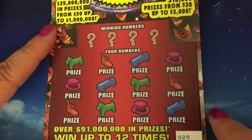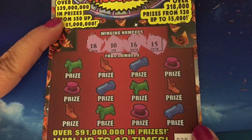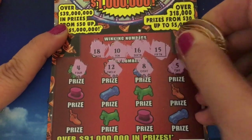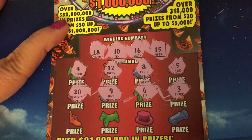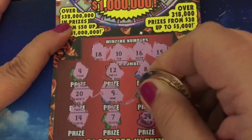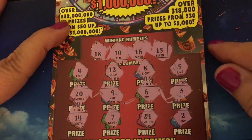This is ticket number 29. Our winning numbers are 18, 10, 16, and 15. First row: 8. Second row: 29, 6, and 3 — nothing there. Last row: 14, 7, 24, and 2 — nothing on that one. It's another dud.